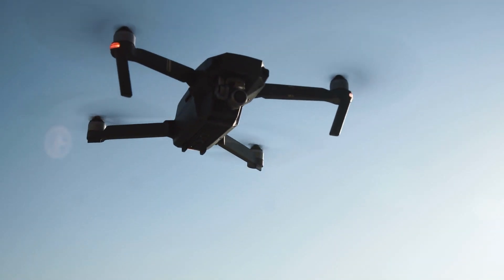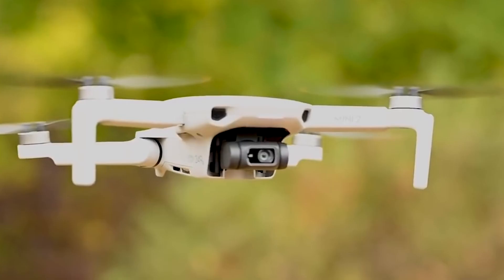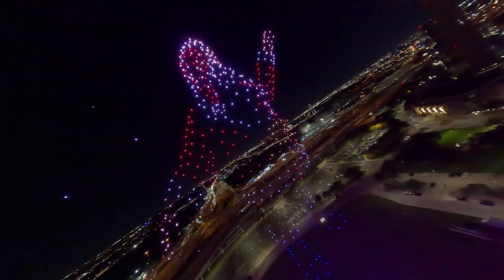Since drones became popular in 2015, there's been a rise in their demand, and this demand quadruples each year. From recreational, professional photography, commercial use, and those spectacular light shows, there's now a drone for every occasion.